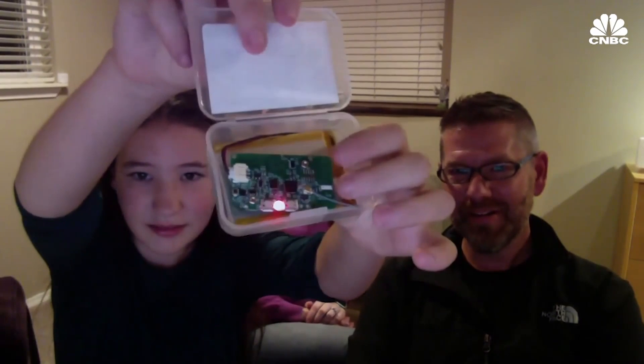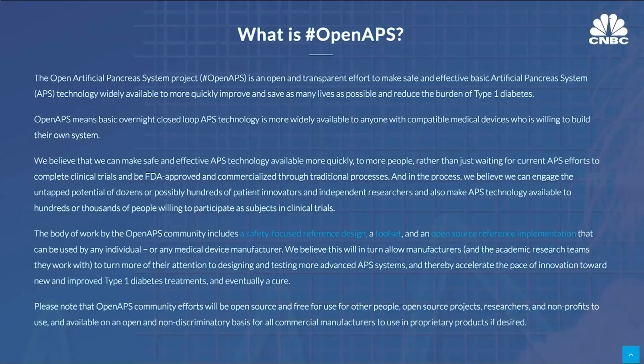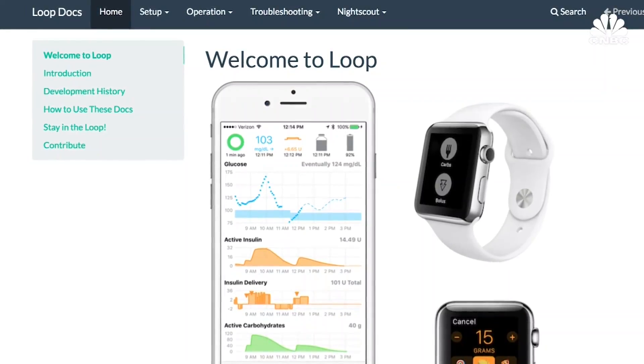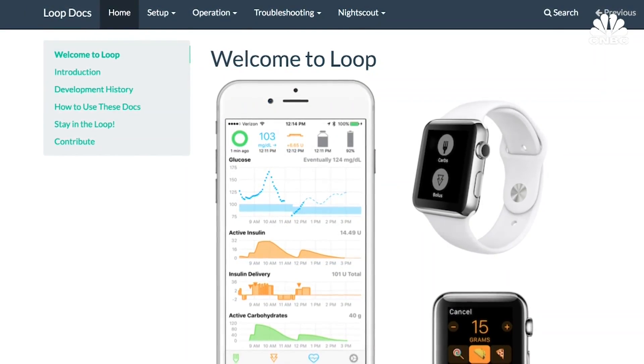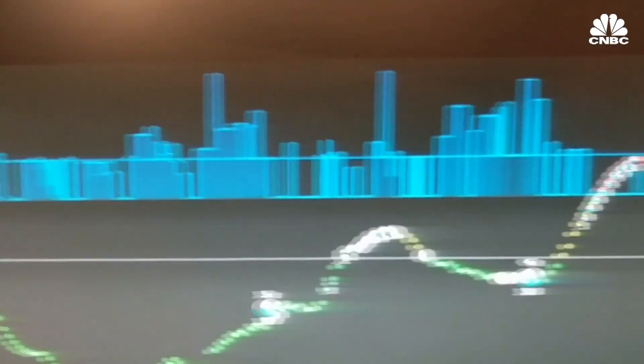They are using the Open Artificial Pancreas System — a free, open-source project that aims to make basic artificial pancreas technology available to everyone. OpenAPS and the Loop app are systems you can build on your own for as little as $150. When you see the basal insulin getting adjusted and that happened like 300 times in a day, those are 300 decisions you didn't have to make to keep somebody safe. I'd rather push that onto a computer than myself.